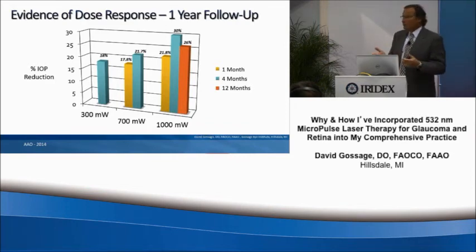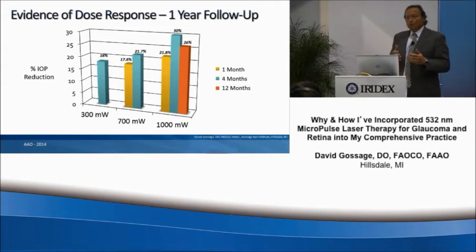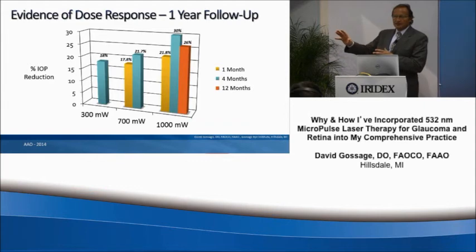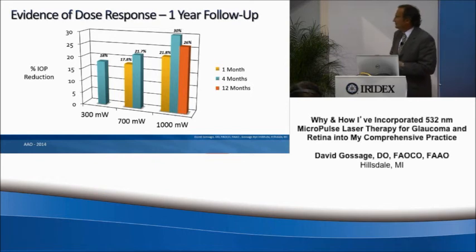At 700 milliwatts, we looked at one month and four months. At one month, results were about equal to what we saw at four months with 300 milliwatts, but by four months the pressure dropped a little further to about a 22% reduction. We then moved up to 1,000 milliwatts. Going back to that histopathological EM slide, we know 1,000 milliwatts does not cause any destruction to the tissue, so I felt very comfortable using it.